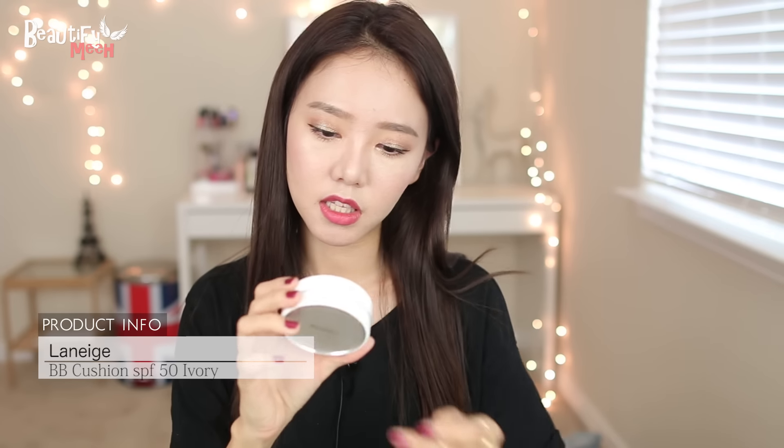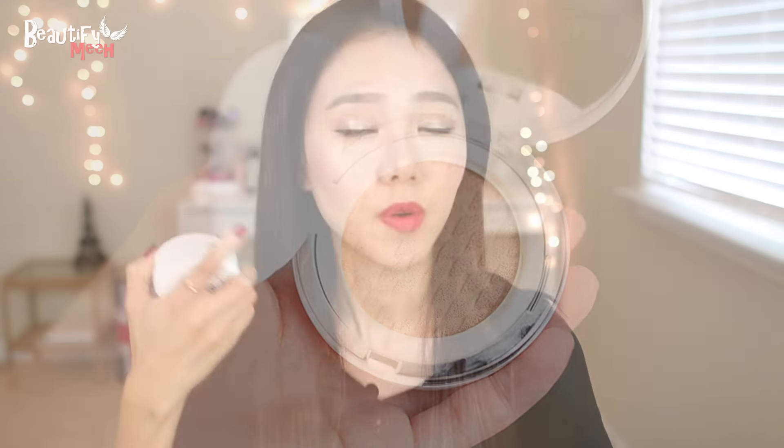This is the Laneige BB Cushion in 13 Ivory. If you guys follow me on Instagram, you know I'm madly in love with this BB Cushion — it's what I have on my face today. I used this in my recent summer makeup tutorial. It comes in two different types: pore control and whitening, and this is the whitening version. It also comes in about 12 different shades, including a shade for darker skin tones. This is the perfect summer BB Cushion. I have combination skin — dry on my forehead and oily in some areas — and this has been working great for my entire face.